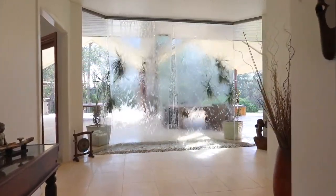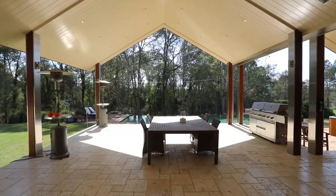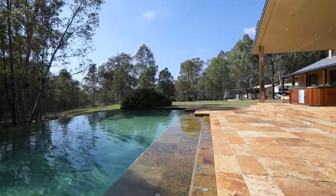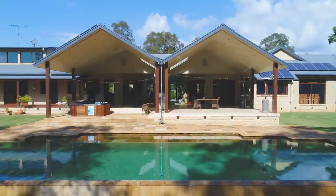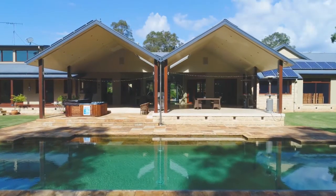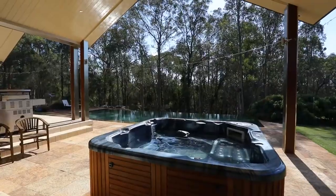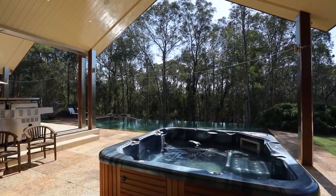A cascading wall of water greets you at the entry, and floor-to-ceiling glass frames stunning grounds with a self-cleaning infinity pool taking center stage. It is solar heated for year-round enjoyment, and the grand entertaining pavilion also has a jacuzzi.